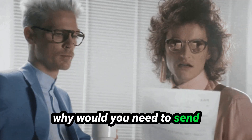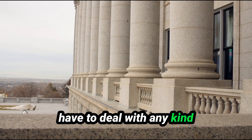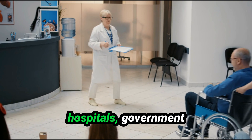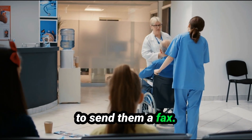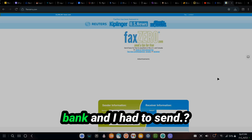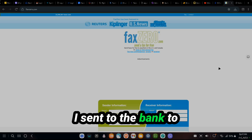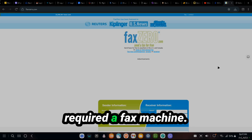You're probably wondering why would you need to send a fax in today's day and age. If you have to deal with any kind of government agency or bureaucracy — a lot of hospitals, government offices still require you to send them a fax. When I had to deal with an issue with a bank, I had to forward information to another government agency that oversees banks, and they required a fax.